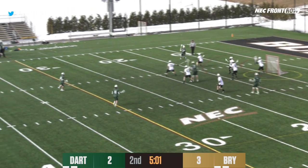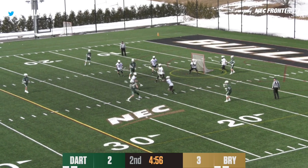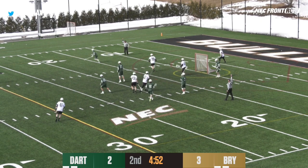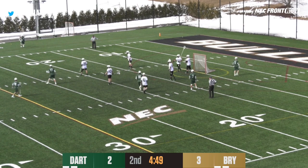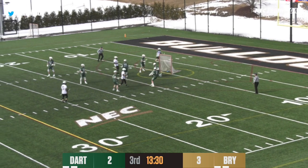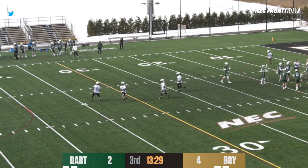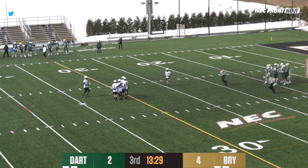Five minutes to go in the first half, Dartmouth possession. Pass in front, shot is blocked, ground ball picked up, shot saved by Bimefor — another good save from Bimefor. Hard to come by offense. O'Rourke with five seconds on the shot clock, four seconds, O'Rourke's turning — and he scores! Top shelf for Mark O'Rourke, picking up his first goal of the afternoon. Bryant's lead is 4-2.